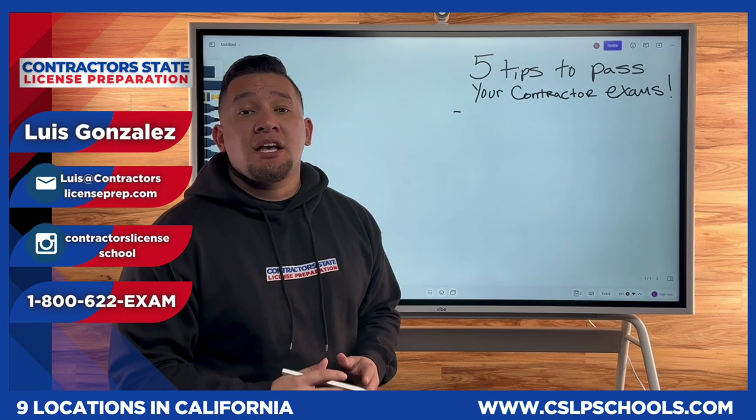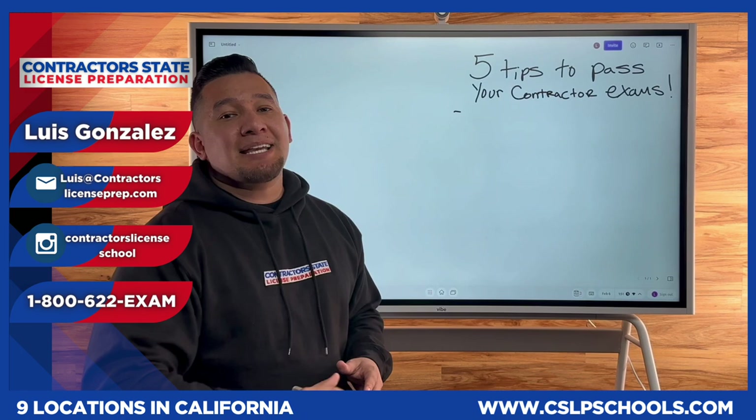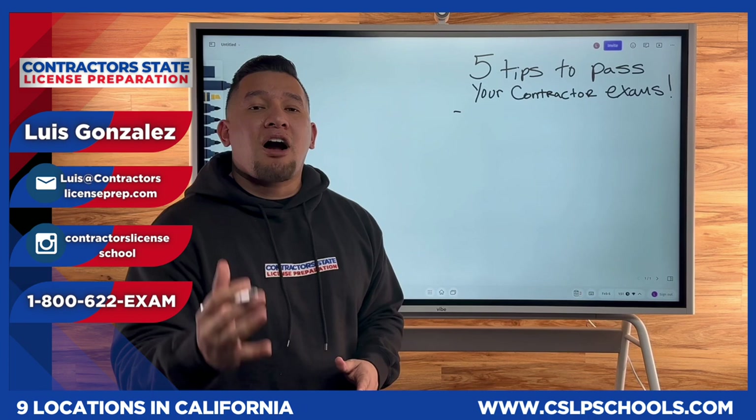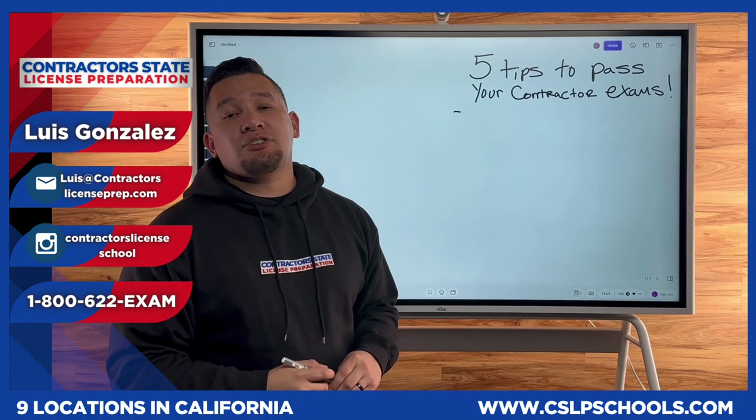Not only am I a licensed D49 tree service contractor, I did the exact same process you guys are currently doing. So if you guys need help passing your contractor license exams, reach out to the number one contractor licensing school here in California, Contractor State License Preparation. So let's go ahead and discuss what are the five tips to pass your contractor license exams.